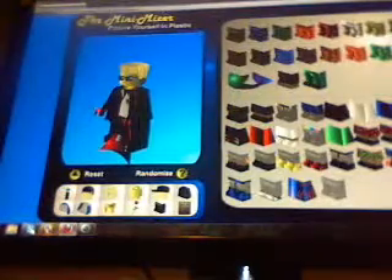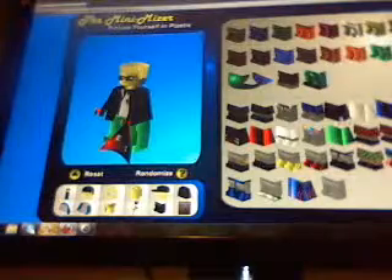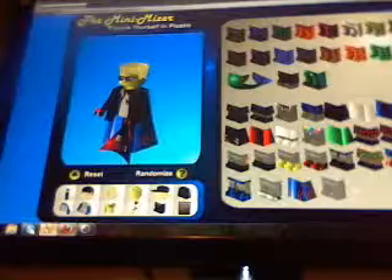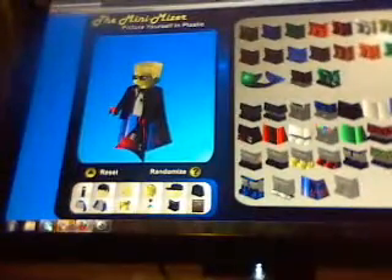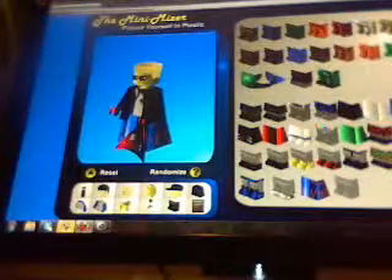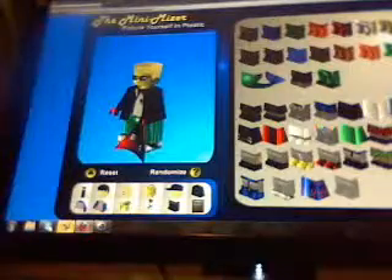And then the pants — whoa. You can have like that — never mind. Or this, this... that looks so stupid. I'm basically gonna go with — ooh, these pants seem cool. Yeah, I like these pants. These are like awesome.